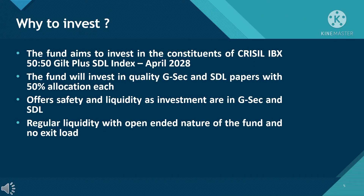Now let's look at why we should invest in this fund. The fund aims to invest in the constituents of the CRISIL IBX 50:50 Gilt Plus SDL Index April 2028. The fund will invest in quality G-Sec and SDL papers with 50% allocation each. It offers safety and liquidity as investments are in G-Sec and SDL, with regular liquidity due to the open-ended nature of the fund, and there is no exit load.